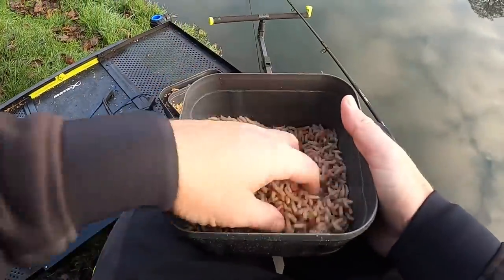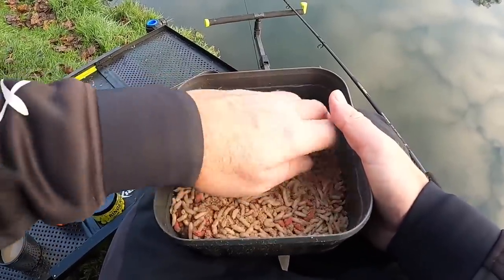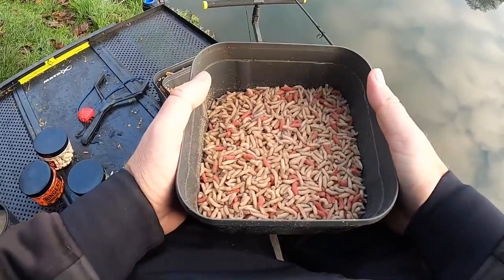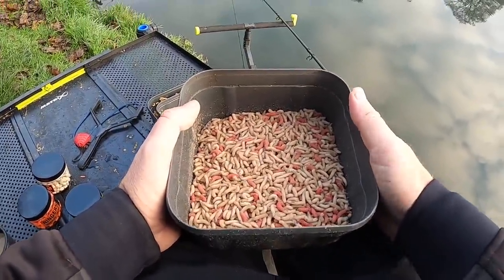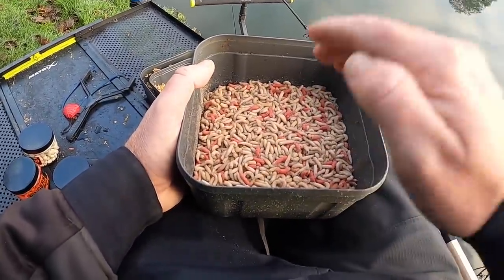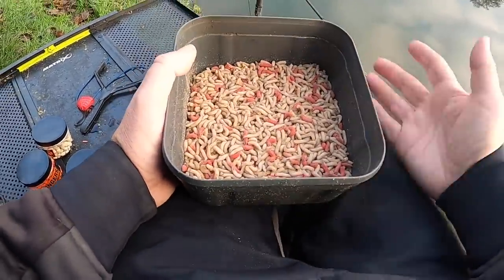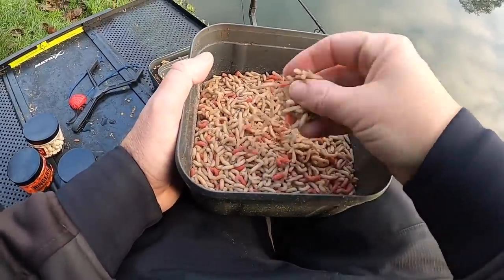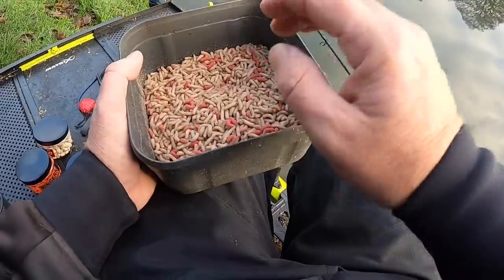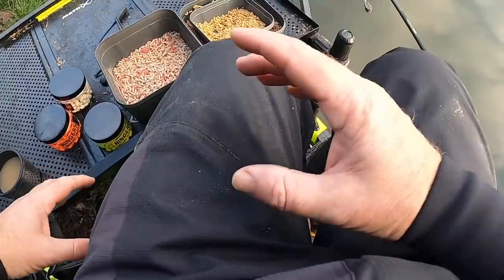I've got some fresh maggots — I got these yesterday from Dawson's Tackle, which is just down the road on Holme Lane, ideally on your way here. They've been bagged up but they're coming around nicely now. What I'm going to be doing is loose feeding these to one area — one side of the swim — where later on I'm going to be dropping a bomb over the top. We know it's quite common that F1s and carp prefer maggots when the water gets clearer and colder, so that's the plan for the second part of the session.